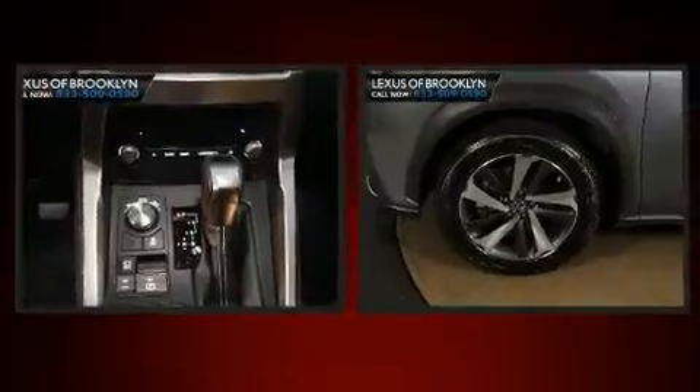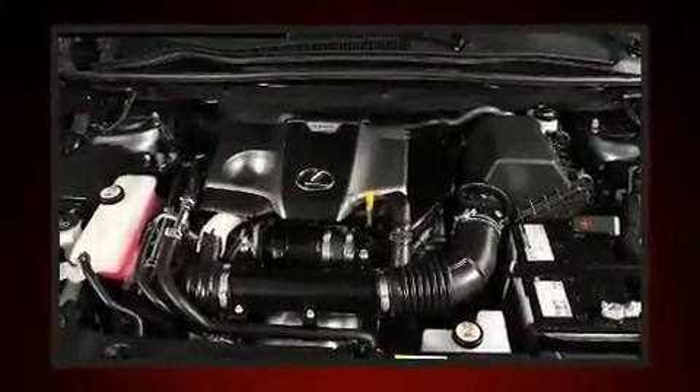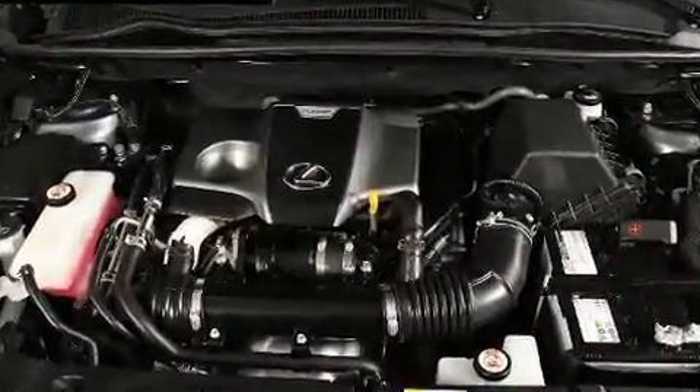Lexus prioritized practicality, efficiency, and style by including one-touch window functionality, a leather steering wheel, heated door mirrors, and a split folding rear seat.